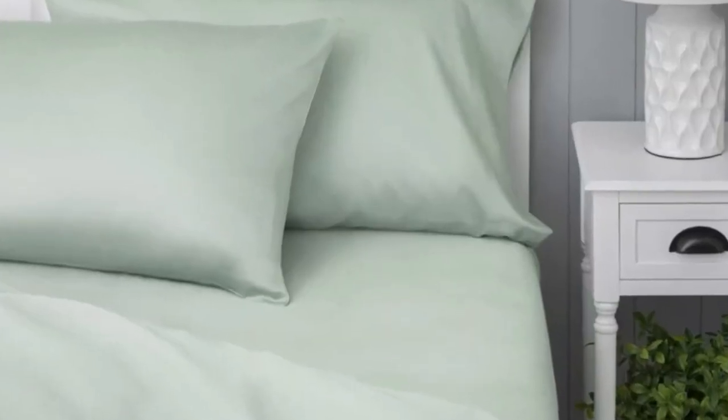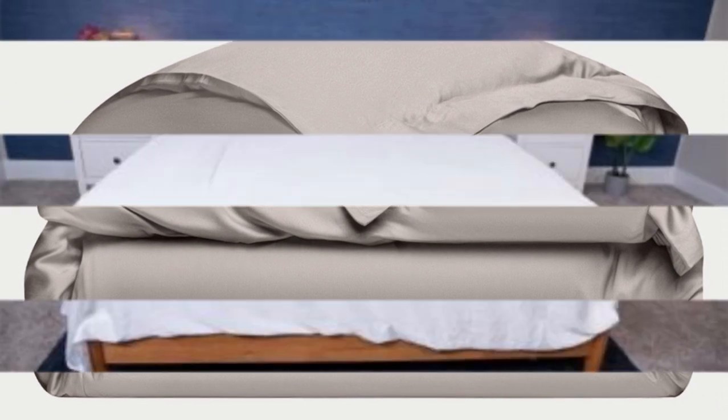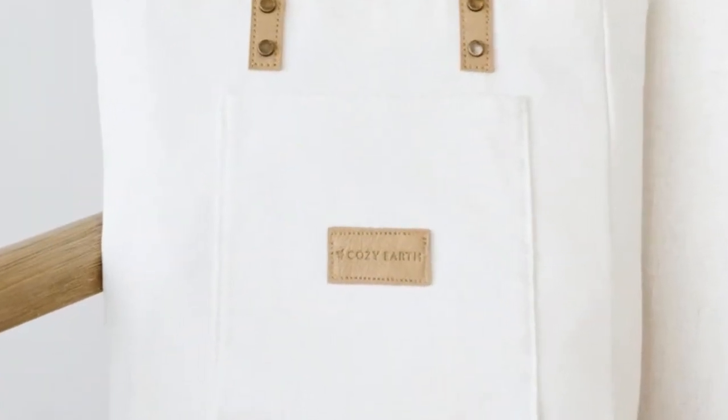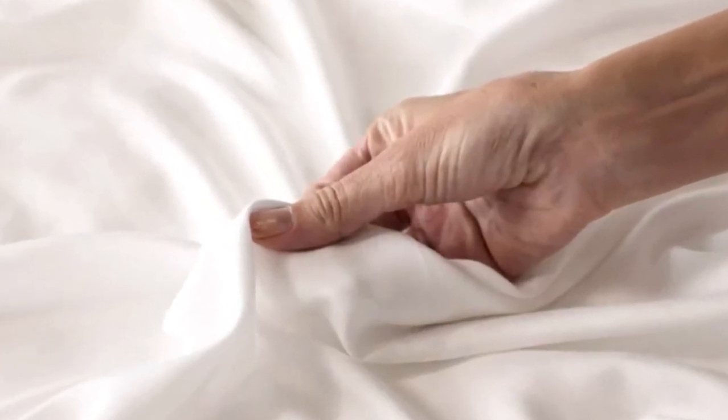Cozy Earth recently introduced a few neutral shade options for those looking for more than just white. The sheets are incredibly soft to the touch and will make you feel like you're sleeping in luxury. They're a durable set with a 10-year warranty and should last several years with good care. They're also breathable and moisture-wicking, so you won't feel sweaty or stuffy. These sheets come with a luxury price tag, though Cozy Earth discounts them throughout the year and offers the option to break up payments with financing. Pros: silk-like feeling, doesn't trap heat, several color options. Cons: luxury price tag.